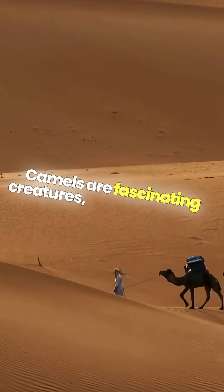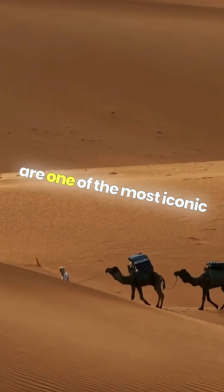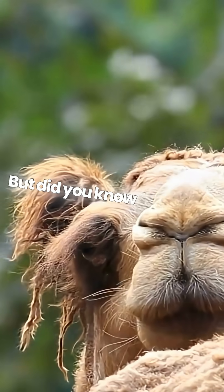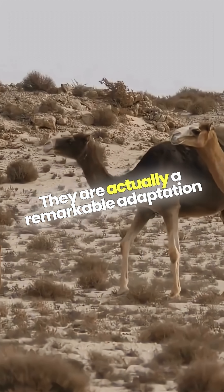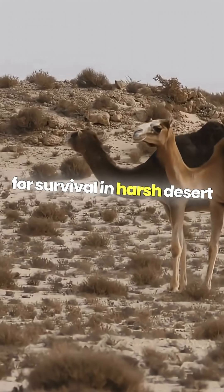Camels are fascinating creatures, and their humps are one of the most iconic features. But did you know that those humps are not just for show? They are actually a remarkable adaptation for survival in harsh desert environments.